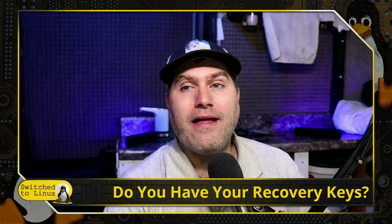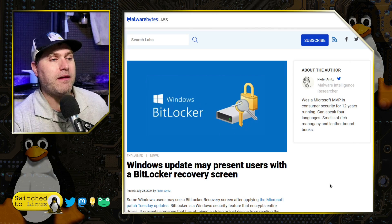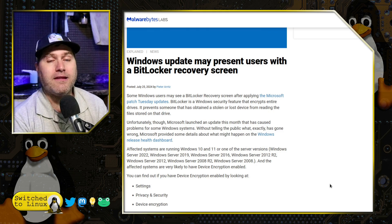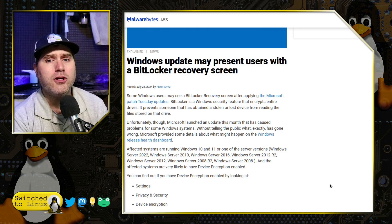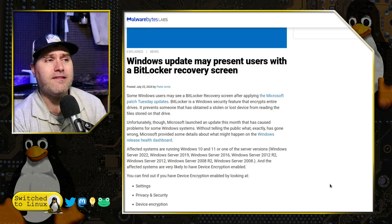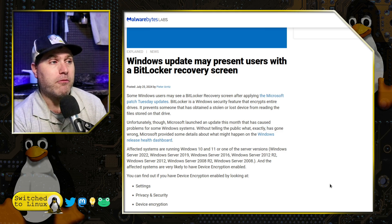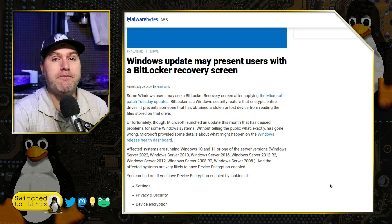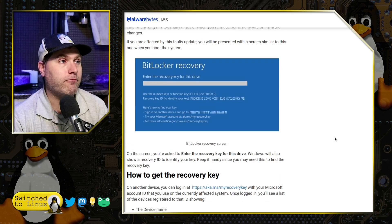We want to have a brief look at their article discussing what's going on here. A Windows update may present users with a BitLocker recovery screen. Usually you only see this screen if you make some substantial hardware changes to your system, or you enter the PIN number incorrect too many times on Windows Hello — a few other odd things can trigger it. In this case, it happens to be an update that triggered the BitLocker recovery screen, forcing people to have to enter that BitLocker recovery at the time of the reboot.